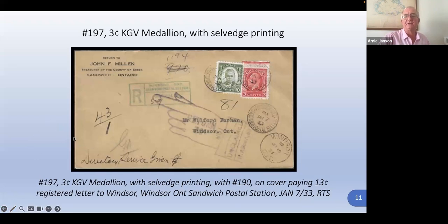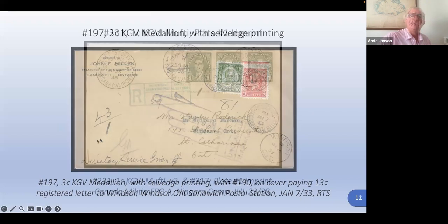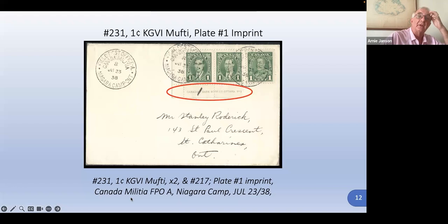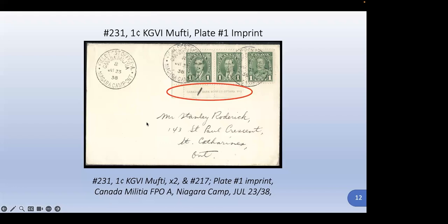Here's the mufti stamp — King George VI in non-military dress, just a shirt, jacket, and tie — with the plate one imprint. It has an interesting cancellation: one of the Canadian initial field post office cancels from Niagara camp, 1938.